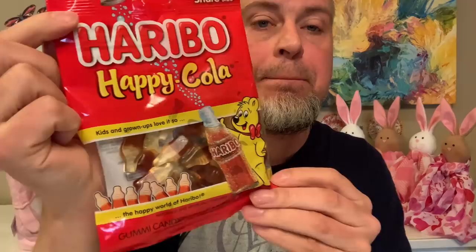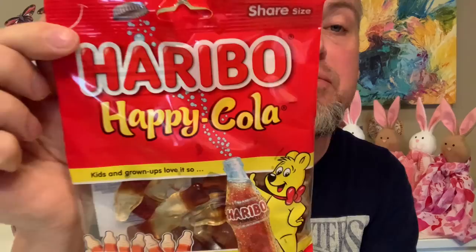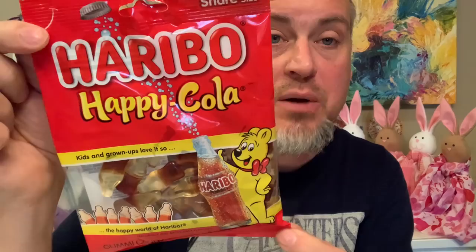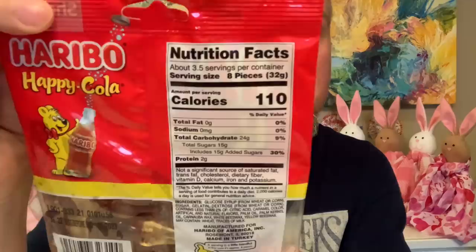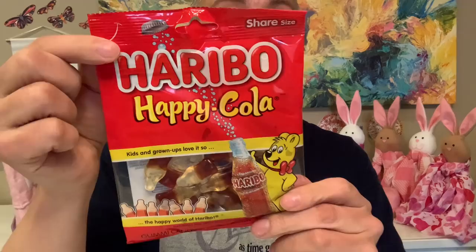One more food item — I'm not going to taste this one because Mercy loves these: Haribo Happy Cola gummy candies. She really likes this flavor, and it's a little harder to find than other gummy candies. I love cola in general, so I wish I was taste-testing this, but Mercy would love to eat all of them. You get four ounces. Comment below if you've tried these. Pick them up at your Dollar Tree if you find them!